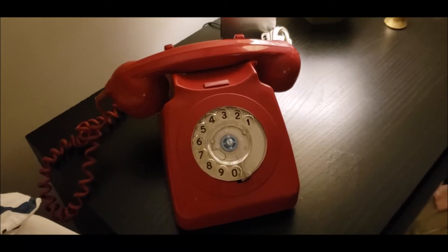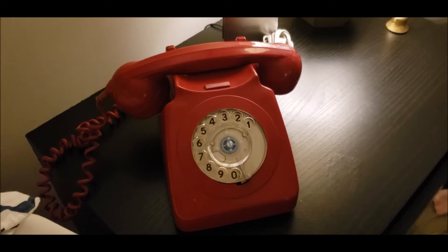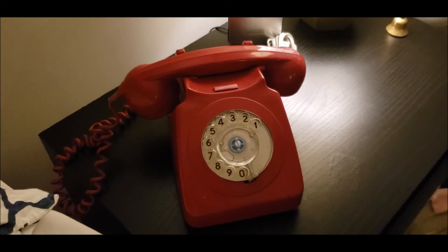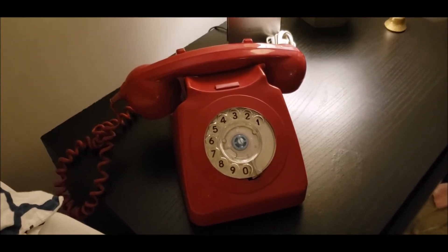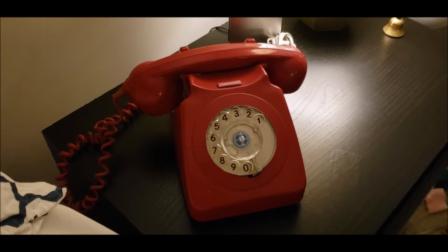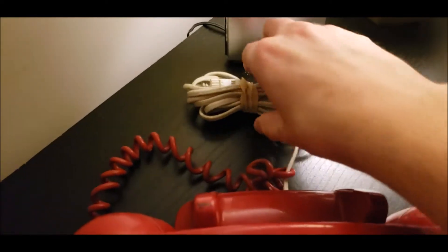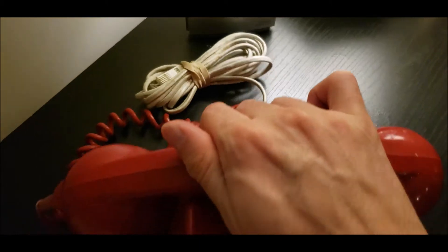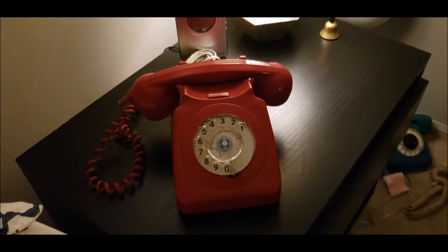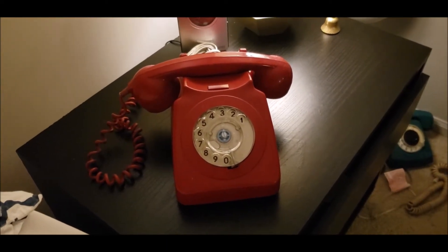Good evening everybody, it's a little bit past midnight and I thought I'd take the time to sit down and make this video of this GP0746 that I just received in the mail today. It's from 1971, was refurbished — I think in 1982 — and converted to BT. I got it cheaper because it happened to be in the state of Texas, so I don't have to worry about paying extra shipping.